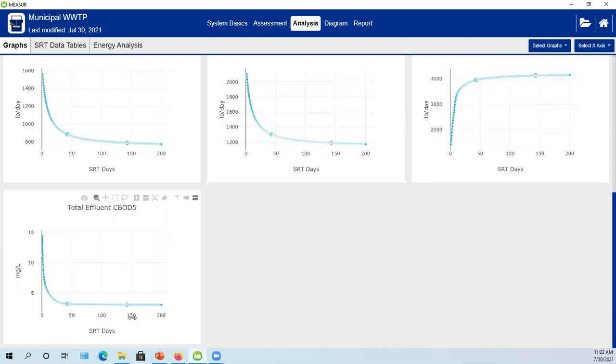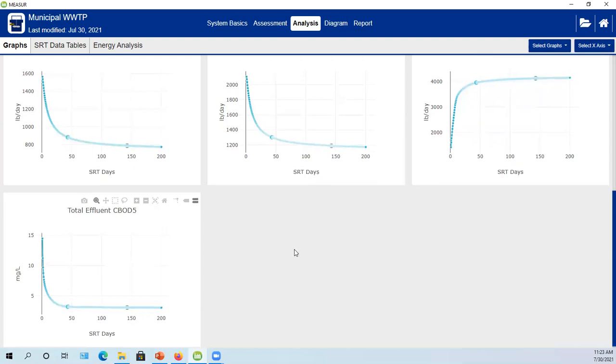In terms of effluent total CBOD5, it's about 2 mg/L and doesn't change much by going to a 45-day SRT. Effluent quality is essentially unchanged — BOD and solids are about the same. Ammonia may go up a little, but nitrates went from about 10-11 mg/L down to about 5 mg/L after making these changes.